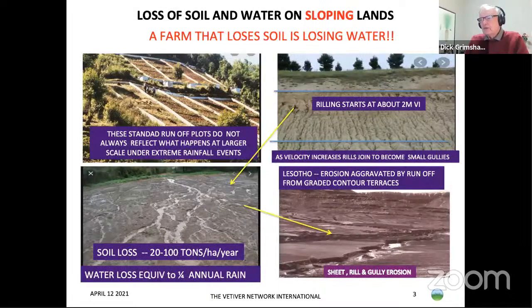Just to remind some people what erosion looks like: rilling normally starts at about a two-metre vertical interval after the water starts picking up speed. We get this rilling occurring and as it gets worse, the rills get bigger. In some parts of the world it becomes gullies. This in Lesotho was engineered, constructed contours which collapsed and broke and this erosion took place. It's very serious.